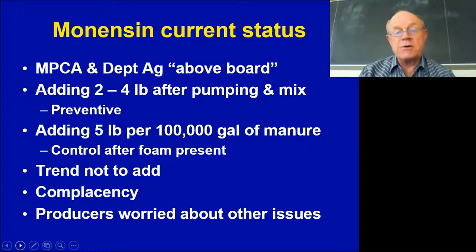Our first recommendation is right after a pit gets pumped — while the equipment is still there and agitation is happening — throw in about two to four pounds of monensin. That will last nine to ten months in keeping the foam down. In southern Minnesota you can buy monensin for about $12 to $15 a pound, so for about $40 to $50 you can treat one of these pits and have a pretty good insurance policy that it's not going to foam.